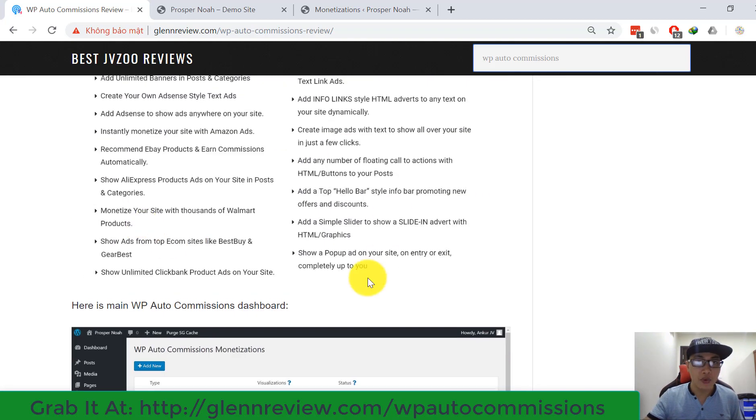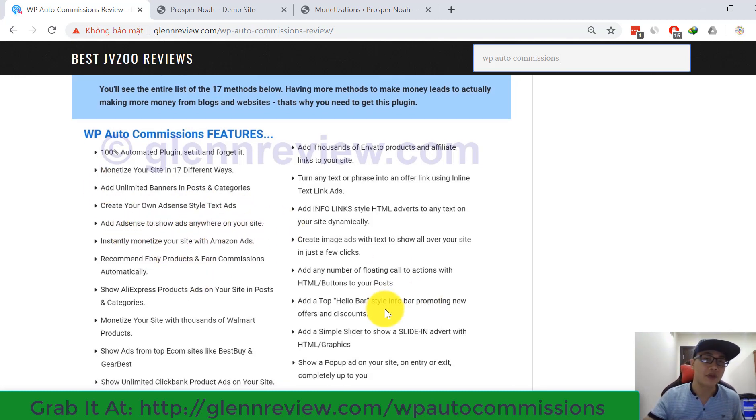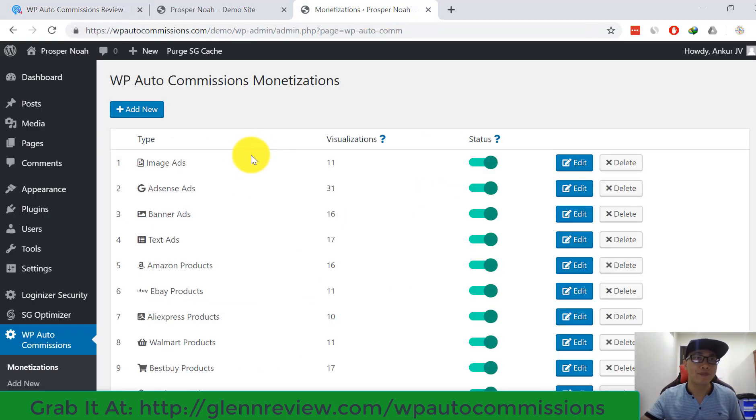Here are some main features of WP R2 Commissions: 100% automated plugin — set it and forget it. Monetize your site in 17 different ways. Add unlimited banners in posts and categories. Create your own access and take actions across your site. You can read more on my article review. Now I want to show you the main dashboard of WP R2 Commissions.